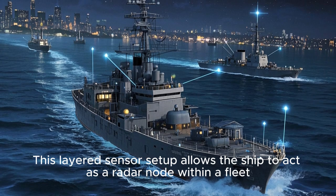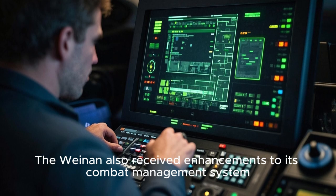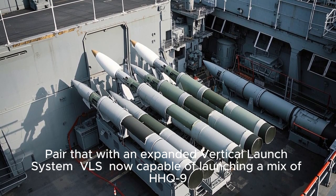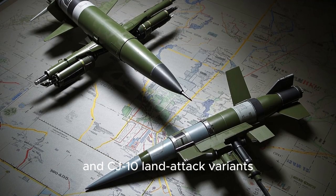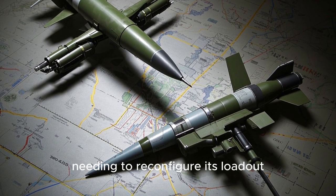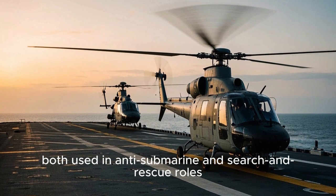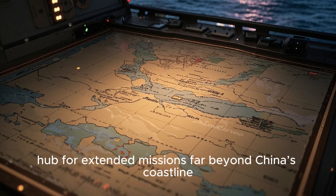This layered sensor setup allows the ship to act as a radar node within a fleet, passing target data to other ships in real time. The Weinan also received enhancements to its combat management system, enabling faster decision loops. Paired with an expanded vertical launch system (VLS) — now capable of launching a mix of HHQ-9 surface-to-air missiles, YJ-18 anti-ship cruise missiles, and CJ-10 land attack variants — you get a warship that can engage threats from multiple domains. The helicopter deck has also been widened to support Z-20 and Z-9 helicopters, used in anti-submarine and search-and-rescue roles, turning the destroyer into a mobile operations hub for extended missions far beyond China's coastline.